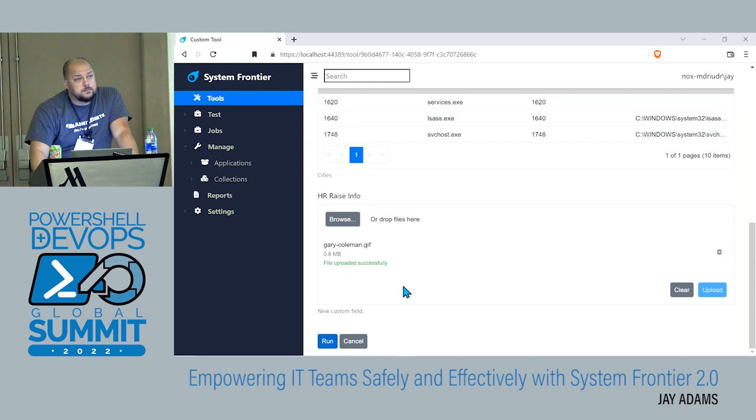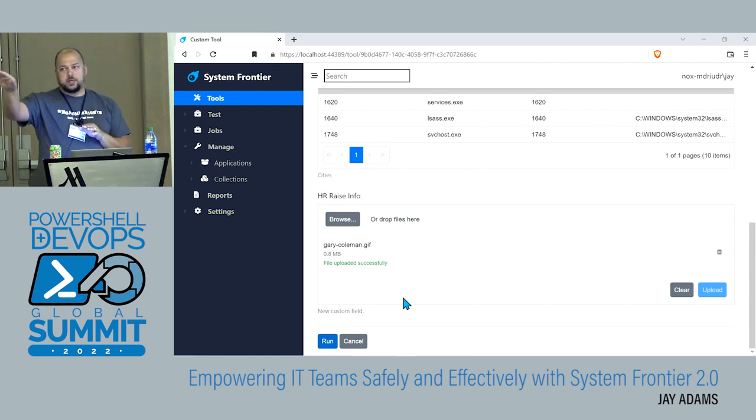There are some default settings — by default maybe like 20 threads per core or something like that, but you can go in and adjust those numbers. That's per execution host. Every tool runs on an execution host which is configured in System Frontier, and you can scale those out as well. We've got customers that have sites in different regional locations, different countries, behind firewalls, PC enclaves. You can put execution hosts in those environments closer to what they're managing, configure it here, and based off of where that resource is located, System Frontier will make sure it runs on the correct execution host.